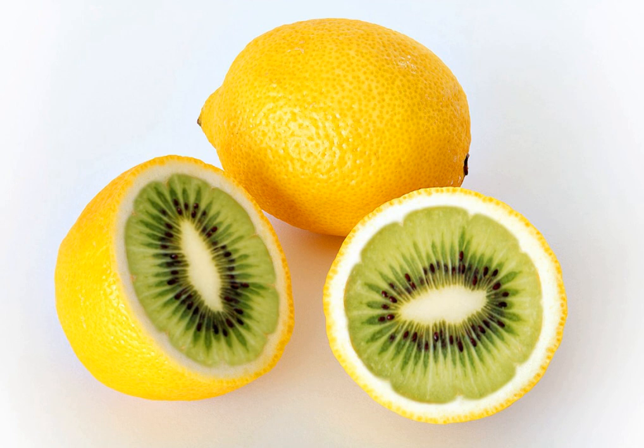Photomontage is the process and the result of making a composite photograph by cutting, gluing, rearranging and overlapping two or more photographs into a new image. Sometimes the resulting composite image is photographed so that a final image may appear as a seamless photographic print. A similar method, although one that does not use film, is realized today through image editing software.